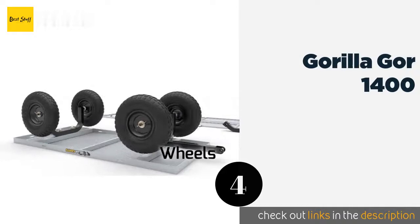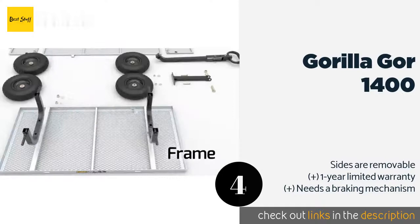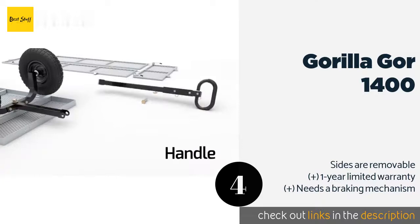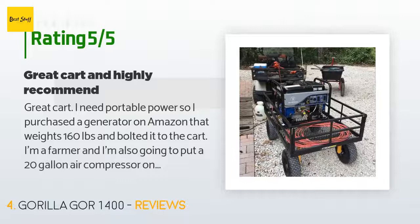The next product on our list is the Gorilla GOR1400. The Gorilla GOR1400 has a padded two-in-one handle that can be pulled manually or hooked up to a lawn tractor or ATV for hauling potting soil and other bulky items across long distances. Its convertible design makes it possible to accommodate extra-wide loads. The price is around $182 — check out the product link in the YouTube description below. The average rating is 4.5 stars with more than 536 customer reviews.